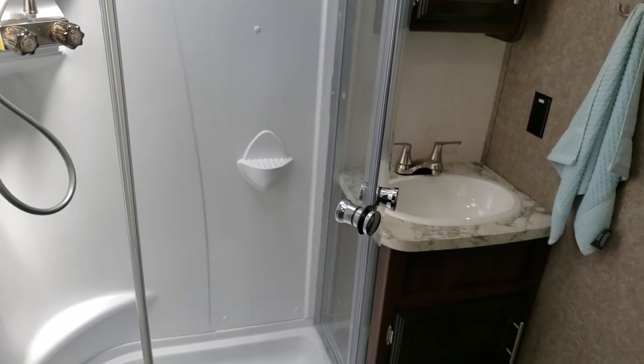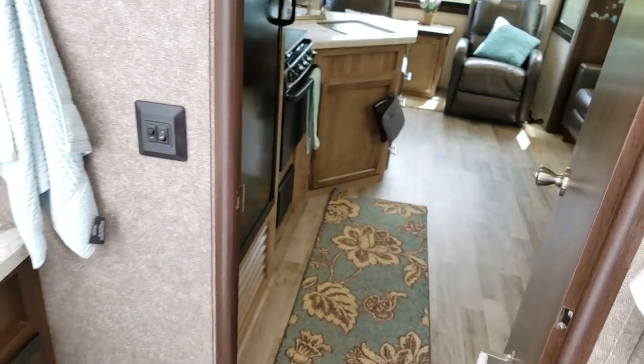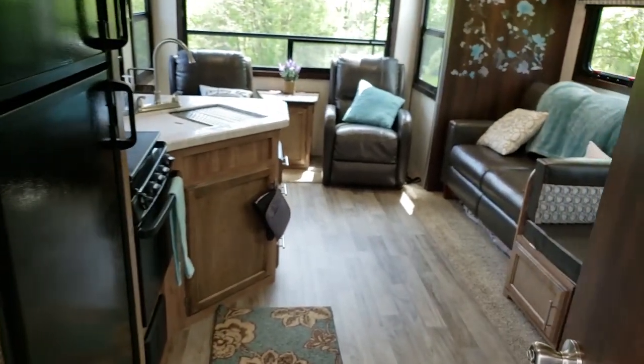I want to give you one last look coming from the bathroom to the living area before we tour the bedroom. Here's what it looks like.